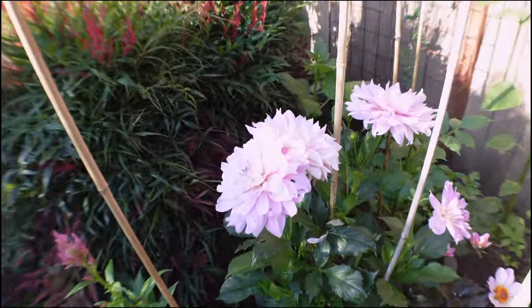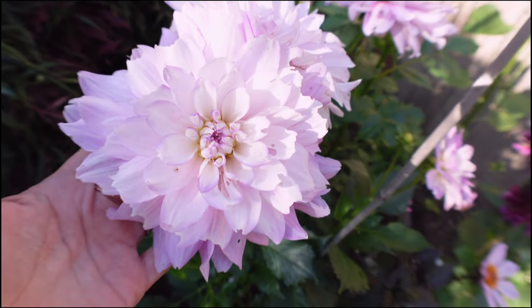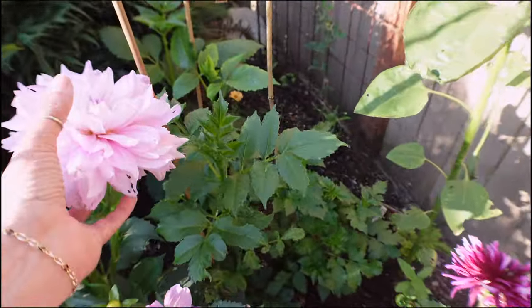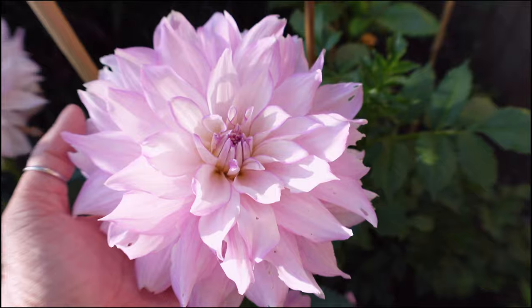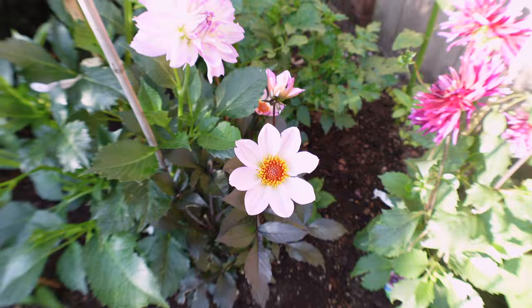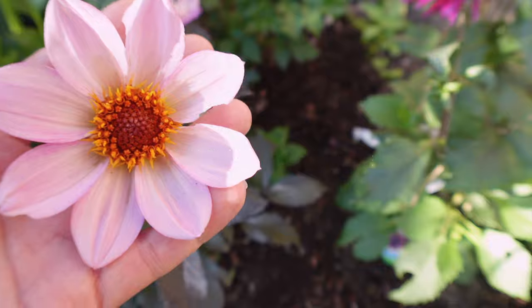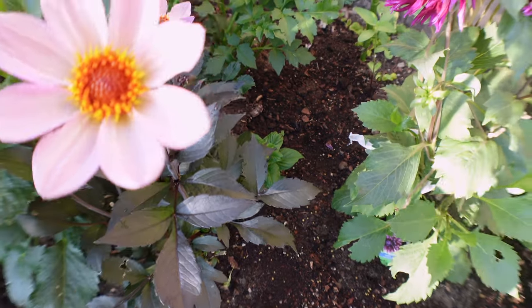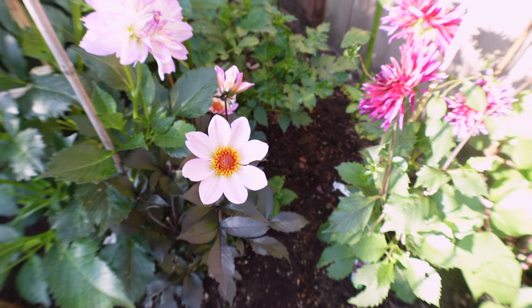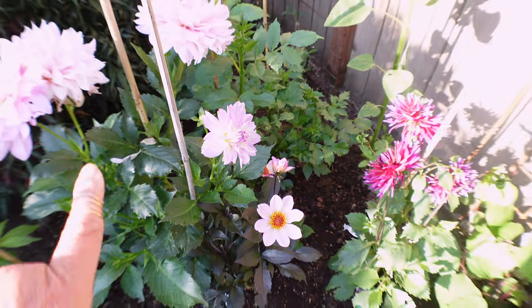Another new one for me was the Allegra pink flame, which I got at the same local nursery — look how pretty. It has a pinkish hue; the earwigs have gotten to it but it's still absolutely beautiful. The colors are just perfection and it's getting a lot of blooms. Then this smaller dahlia is a Daleria pink flame — it's stunning. It has a pink hue with a beautiful yellow center and dark leaves, which I just love on dahlias because they make the flowers stand out even more. The two together look so pretty.